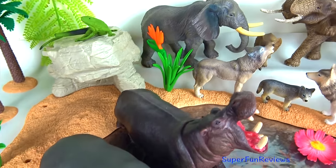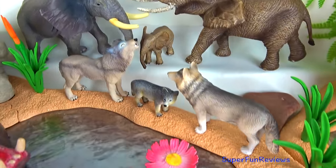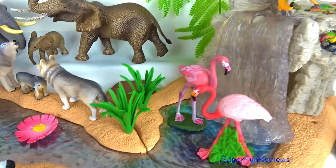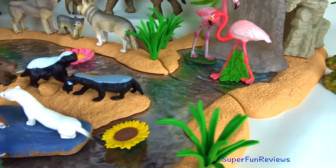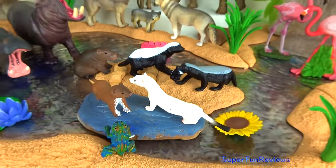Hi, it's Kerry. Lots of interesting wild animals today including honey badgers and stoats. Can you tell me how many hippopotamus there are in today's video? Subscribe and give a thumbs up if you like wild animals.